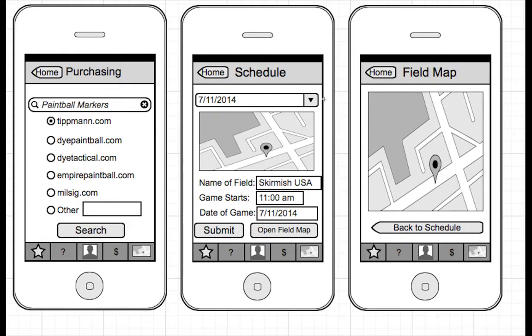Scheduling is pretty simple. All you have to do is just put in the field name, the time that you're going as well as the date. You submit it and then you'll see it on the tab.